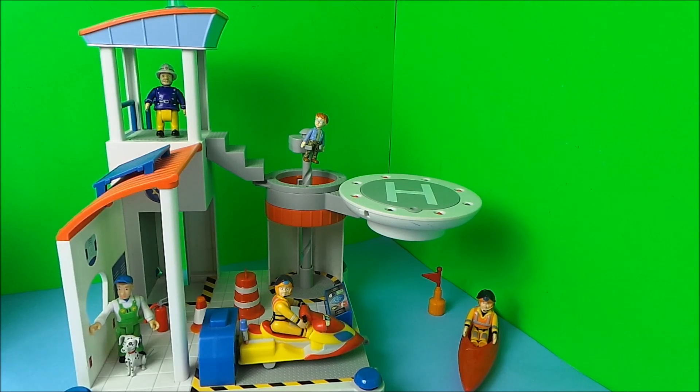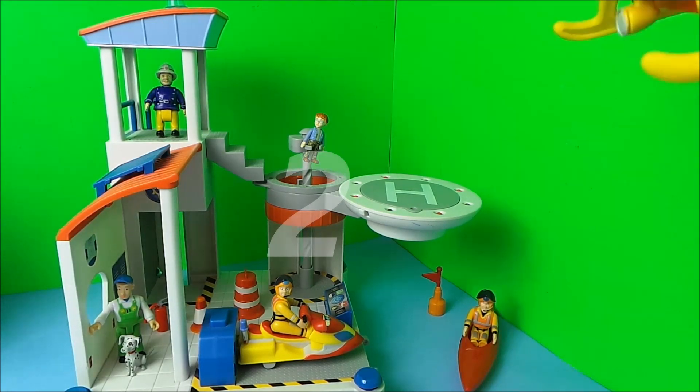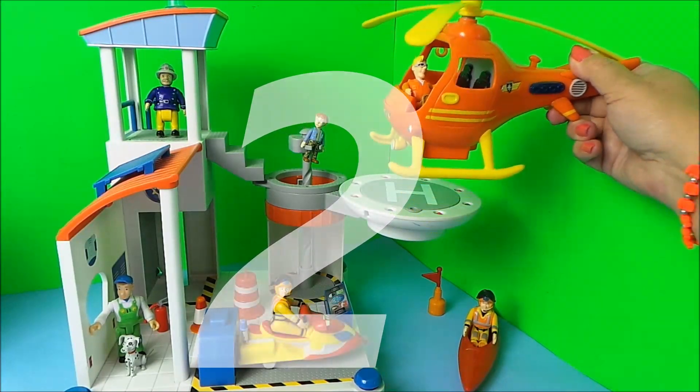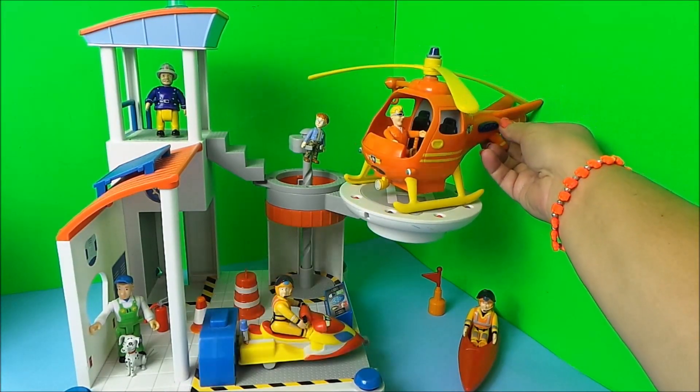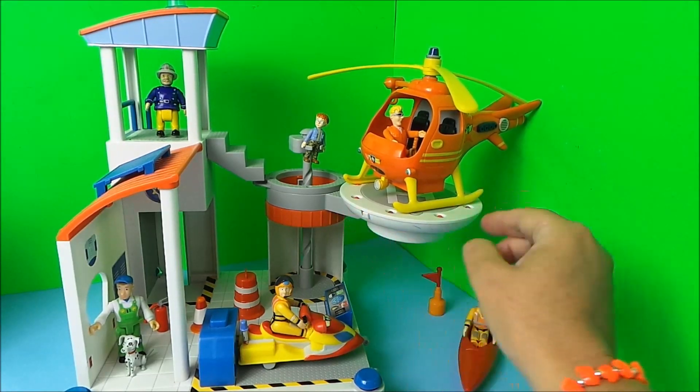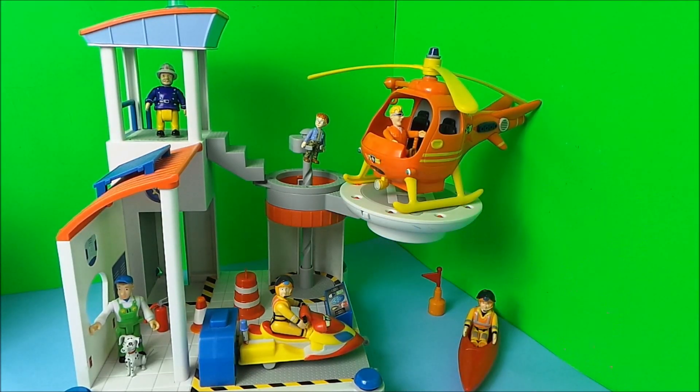And in 2nd position we have the Ocean Rescue Centre. And it even has a helipad. So Tom Thomas can fly his helicopter onto the helipad in Wallaby 1. And we can turn it on and there's flashing lights all around the helipad.